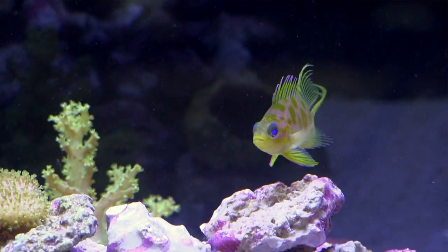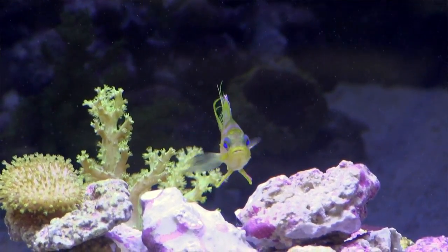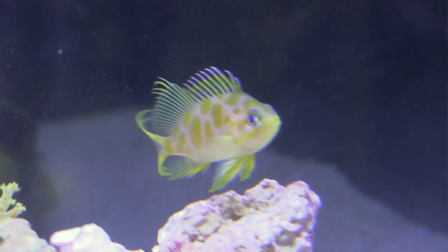Coming up in this FinCast: no one had ever bred this deep-water anthias in captivity. Then one day the lights went out, and well, here we are. All of a sudden we're away with a pretty special fish. The amazing backstory from the man who did it.